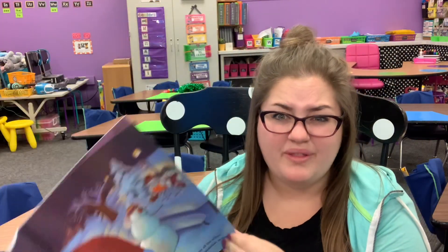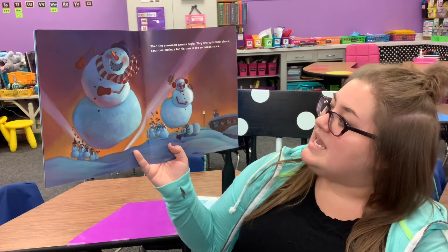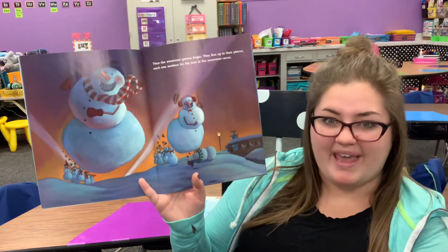They couldn't have hot cocoa — that would make them melt. Then the snowmen games begin. They line up in their places, each one anxious for his turn in the snowman races.